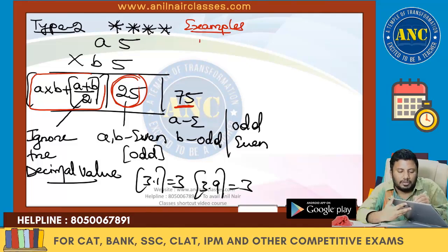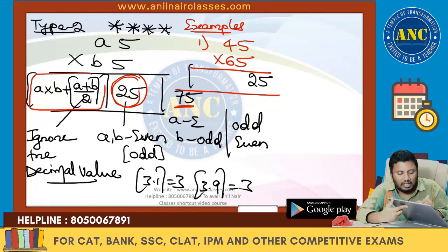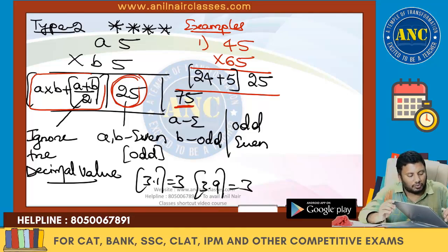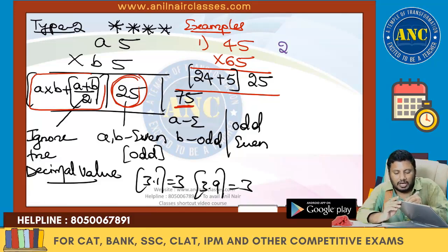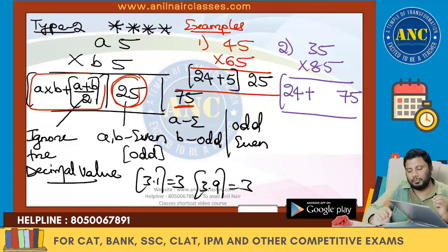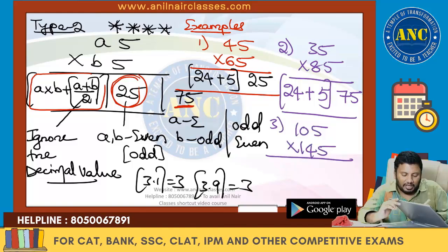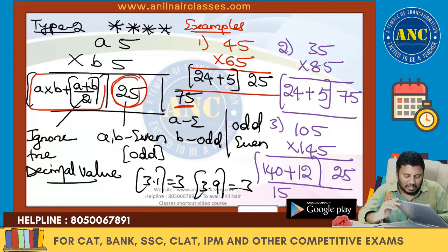Examples for A5 × B5: 45 × 65 — even 5 × even 5, last two digits = 25. Leading part: 4 × 6 = 24, plus (4+6)/2 = 5, giving 29. Answer: 2925. Next, 35 × 85 — odd 5 × even 5, last two digits = 75. Leading part: 3 × 8 = 24, plus (3+8)/2 = 5 (ignoring decimal), giving 29. Answer: 2975. Next, 105 × 145 — even × even, last two digits = 25. Leading: 10 × 14 = 140, plus (10+14)/2 = 12, giving 152. Answer: 15225.